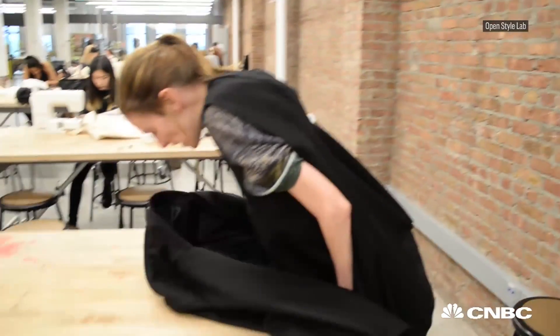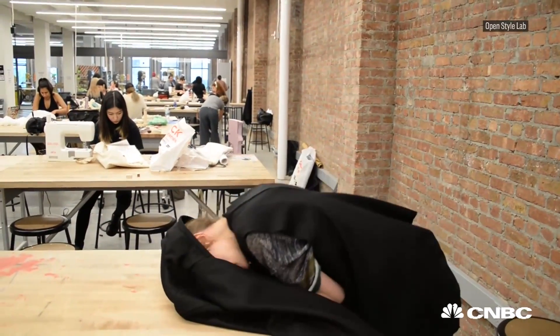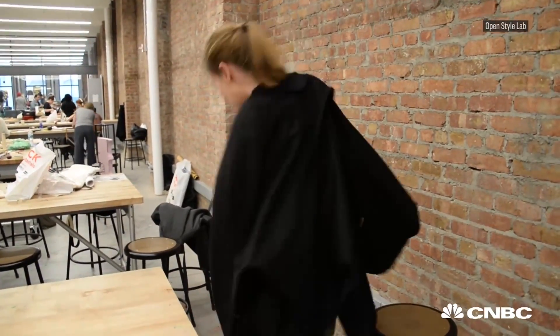Eight years ago, I started to lose the ability of the motor neurons in my arms. As the motor neuron disease progressed further down my arms and shoulders, I couldn't put on a coat any longer.